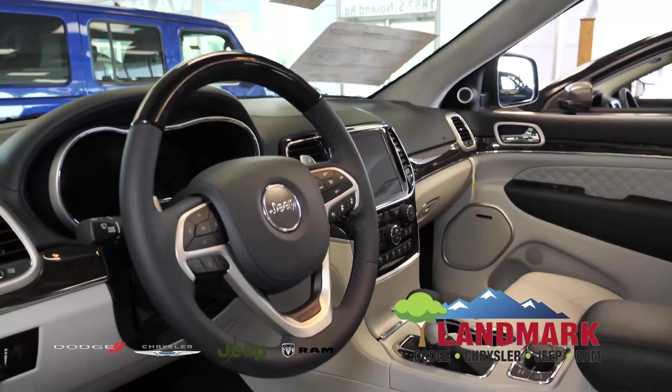That being said, it's going to have memory seats. It's pre-programmable with two settings. It's also got the Harman Kardon upgraded sound system.